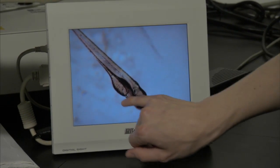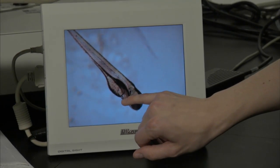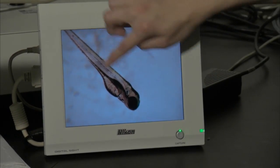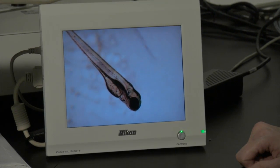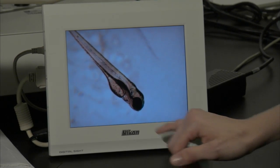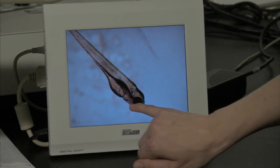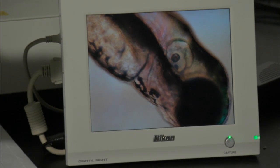The yolk sac is where the zebrafish embryo gets its nutrients until it's ready to eat. The somites are important for deriving different types of tissues, including muscle cells. The heart — you can see it beating right here — starts beating at about 24 hours, and then the circulation begins at about 26 hours. This fish is about three days old.